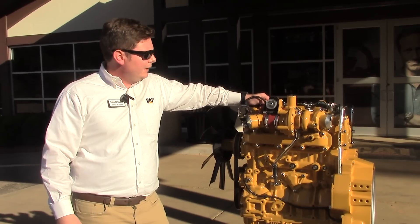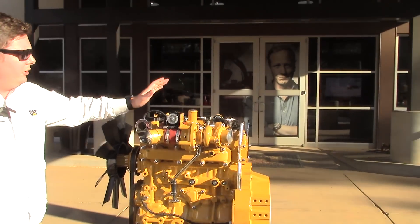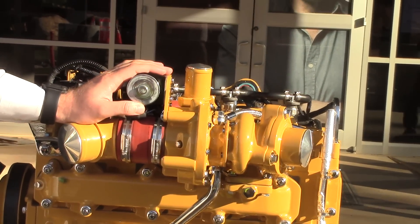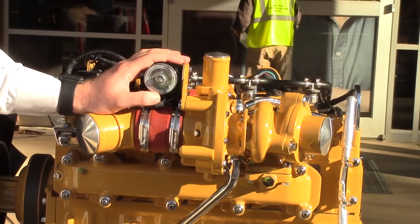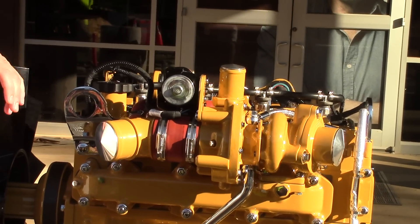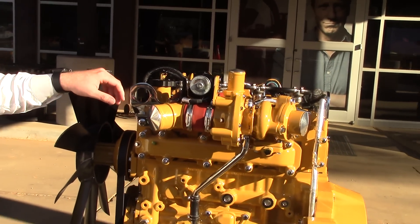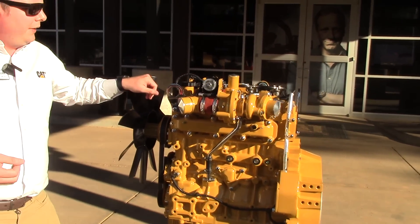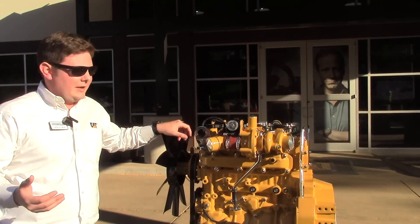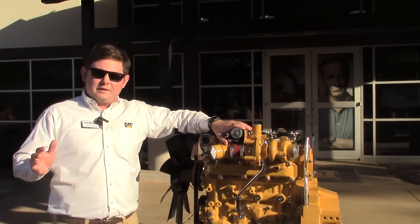Up top here is the turbocharger. As I mentioned, this is a turbo aftercooled engine. The turbocharger features an electronic wastegate. The benefit to that is it allows this engine to really control its operation and run at peak performance in a variety of applications. This engine has been designed for all kinds of off-highway applications — agriculture tractors, construction equipment, industrial pumps — and having these latest technologies helps it run at peak performance across all of them.